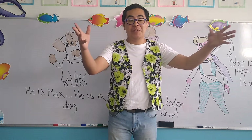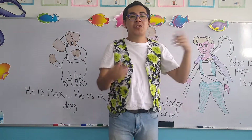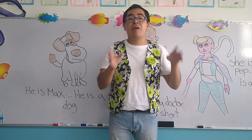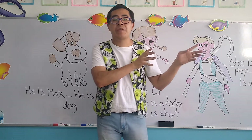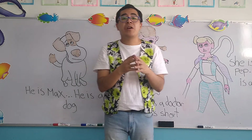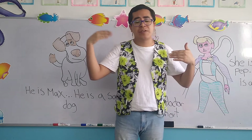Good morning my children and welcome to your English class, the class of the teacher Jacob. So today my children, we're going to continue with the review of all previous topics that we have been working since day one. Remember, this is very important because in some occasions we tend to forget objects, letters, and numbers.